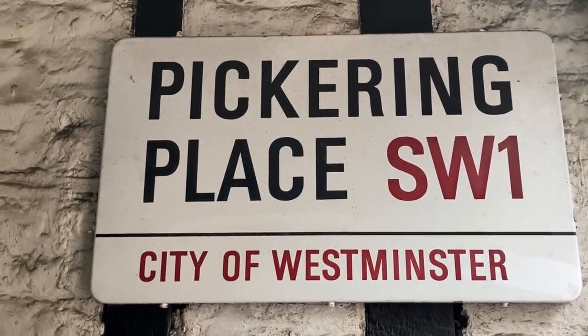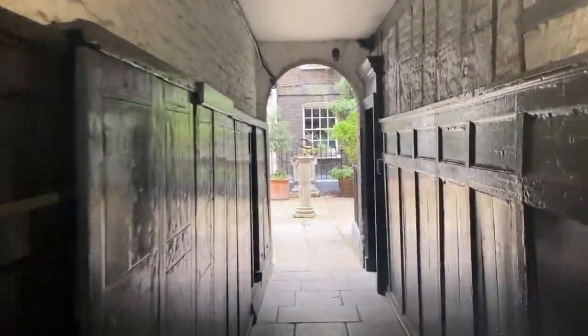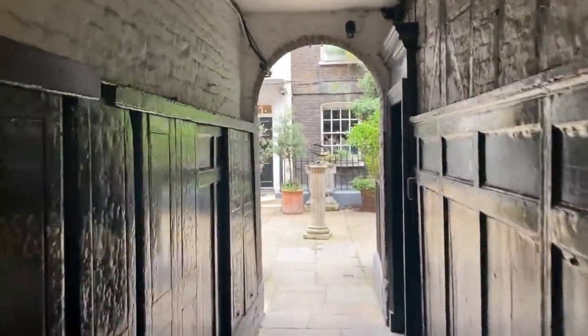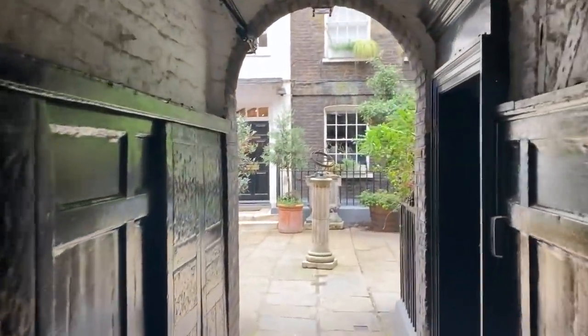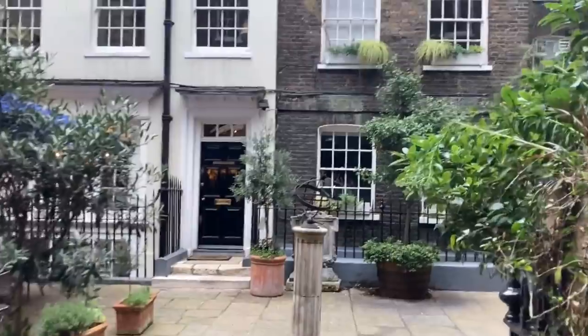Out of all of these, one of the most intriguing is Pickering Place, which is generally regarded to be London's smallest public square. Size doesn't matter here though, because what Pickering Place lacks in dimensions, it certainly makes up for with its long and fascinating history. Let's squeeze in there then, and see what we can find.